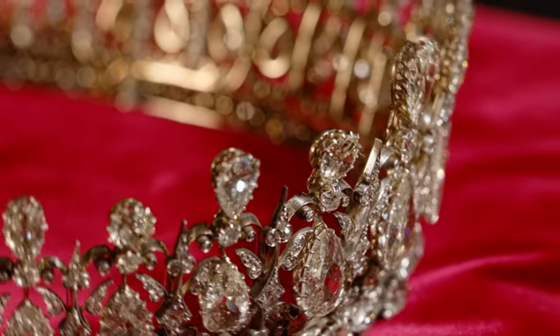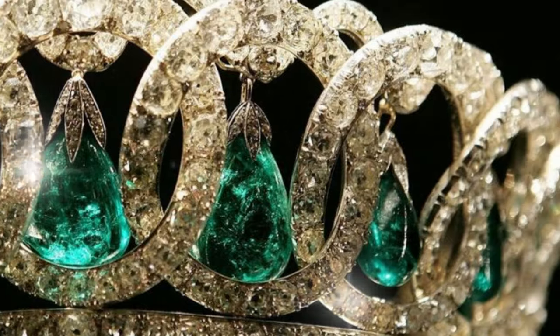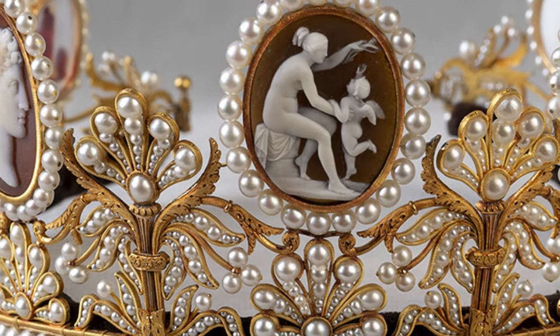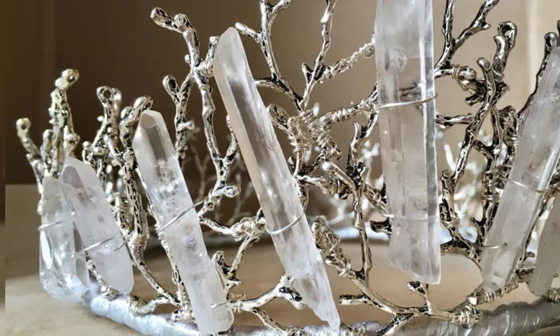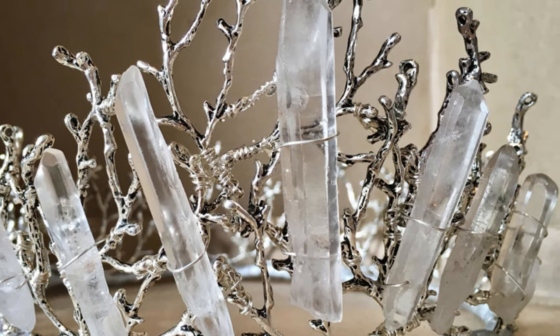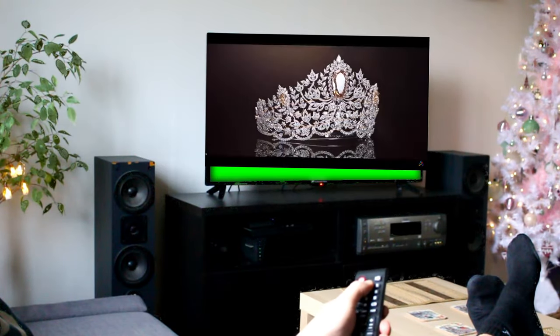Hello my dear jewellery lovers. We have already talked a lot about princesses and queens' tiaras, but we have not delved into the tiaras created for elites not related to the monarchy. Today I will tell you the stories behind the creation of some very unusual tiaras. Sit back and make yourselves comfortable as we begin.